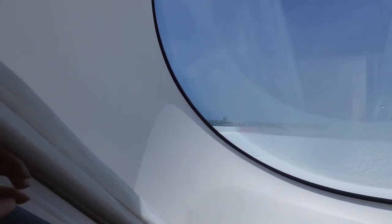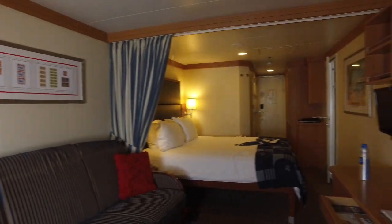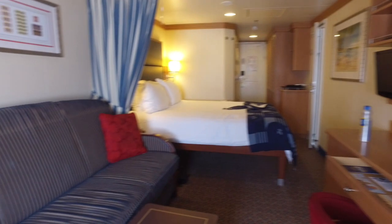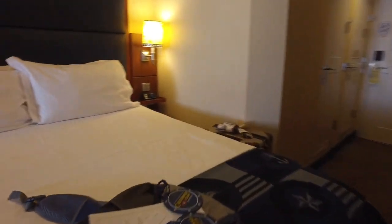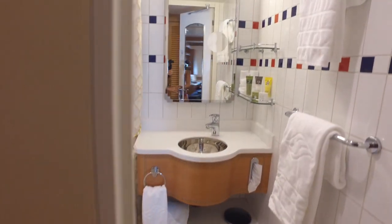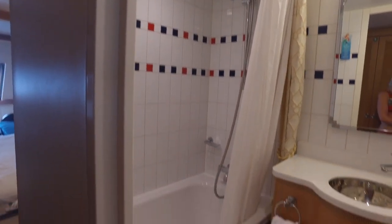I'm going to turn it around and look at the rest of the room. So, not a double bathroom, but a separate shower and vanity. And you can see here.